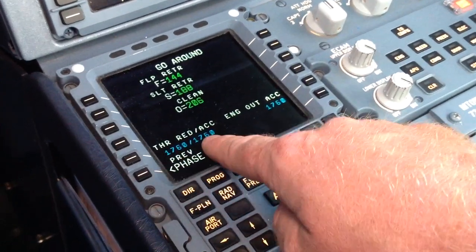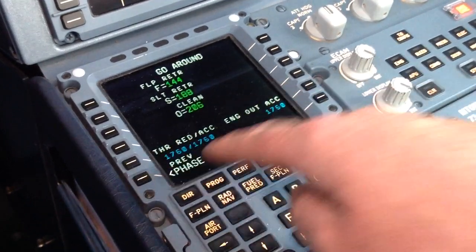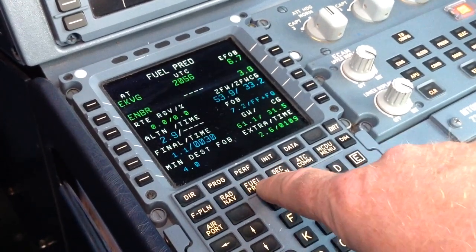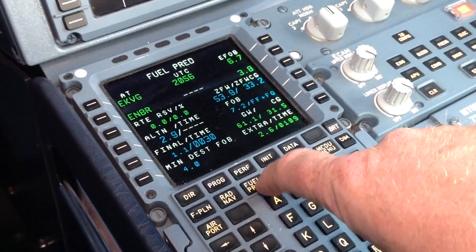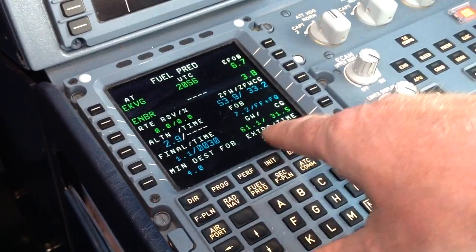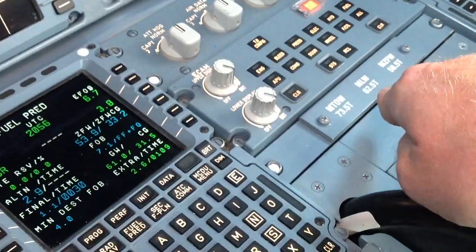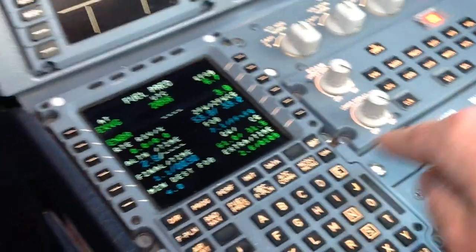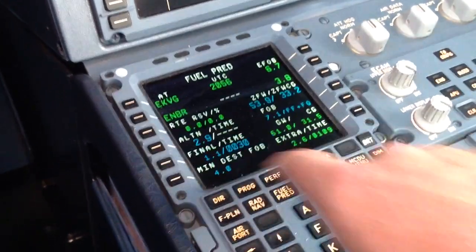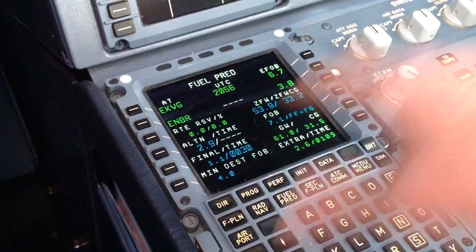The go-around thrust reduction, acceleration, and engine-one-out — I will set that according to the procedure in a couple of seconds. Fuel prediction: quite a lot of fuel, 1 hour and 10 minutes extra. Our weight is 61.1, which is way below max landing mass of 62.5. We put in 2.9 trip fuel for the alternate, and the final is 30 minutes.